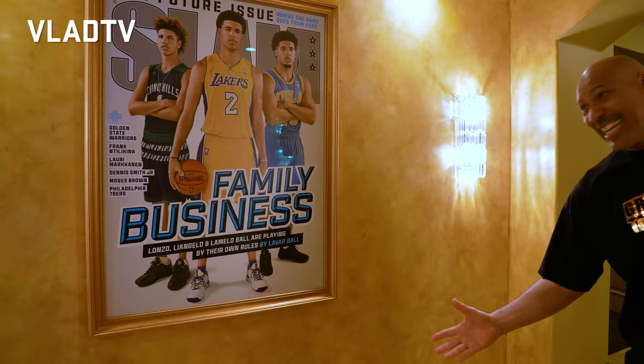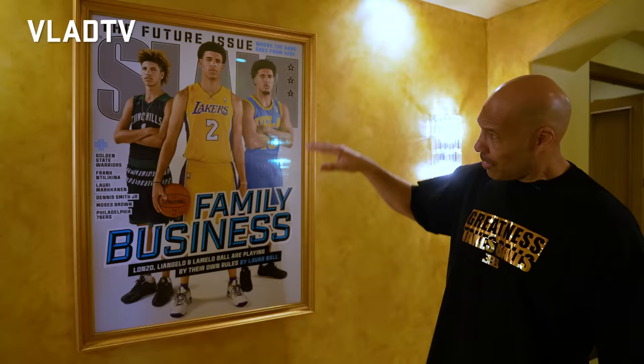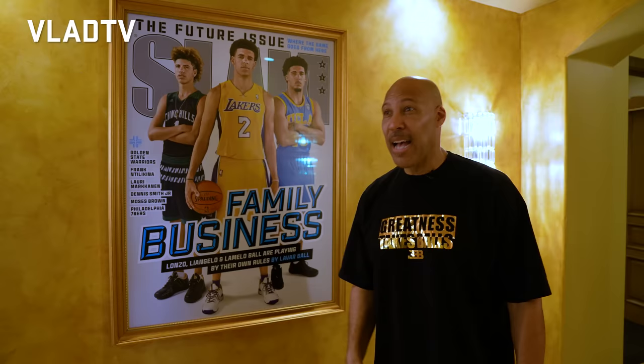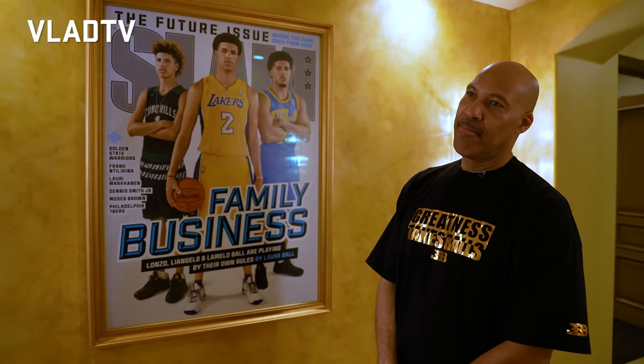When people pass through the hallway, they act like it's a museum. This is the first one, man — it's the family business, baby. It's the coldest poster in Slam magazine. When you're talking about high school, you're talking about my son Mello. You're talking about college, you're talking about my son Joe. You're talking about the pros — who's got all three sons at every level you got to talk about? You got high school, college, and pros all in one picture.